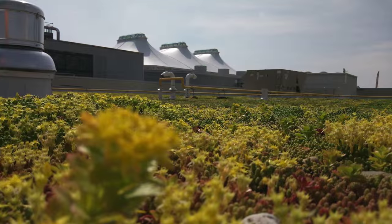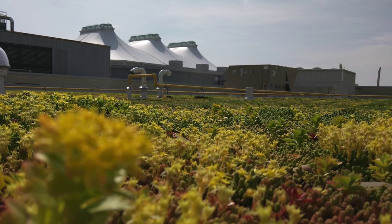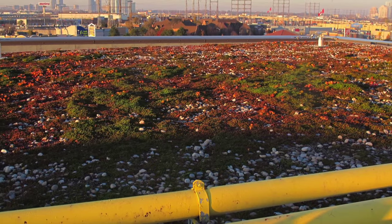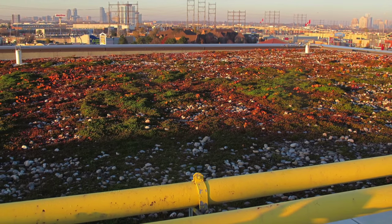The 9,500 square meter green roof is not irrigated and is expected to absorb approximately 340,000 liters of rainfall from bone dry to saturation. Optional stone mulch was added to the green roof, adding to this weight and helping to further protect the plants and promote their growth.